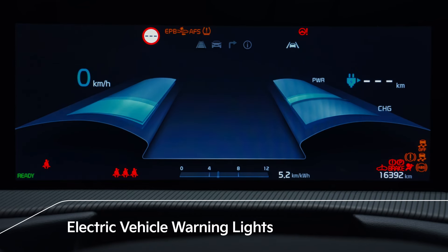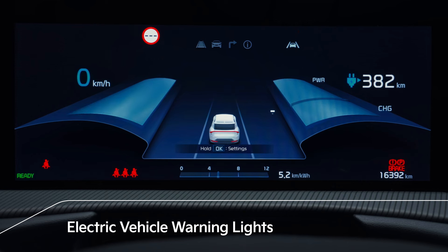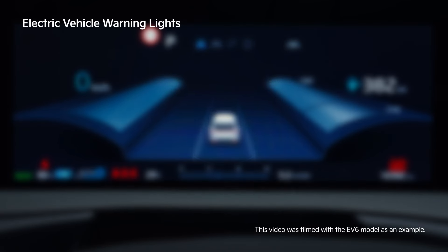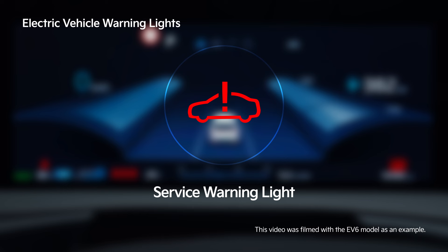The following warning lights only apply to electric vehicles. The ready indicator appears when the vehicle is ready to be driven after starting the engine. The service warning light appears when there is a problem with related parts of the electric vehicle control system, such as sensors.